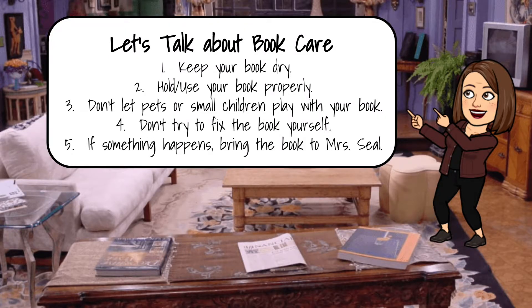Let's go ahead and talk about the basics of book care. What we're going to go over today is: keeping your book dry, how to use or hold your book properly, not letting pets and small animals play with the book, don't try to fix the book yourself, and number five — if something should happen, bring the book to me.